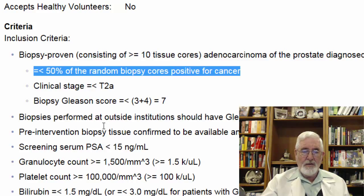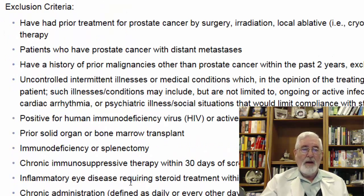Biopsies done outside the institution will need to be reviewed. The screening PSA must be less than 15 nanograms per milliliter. The remaining criteria are quite routine, including white count, platelet count, bilirubin, and liver function tests.